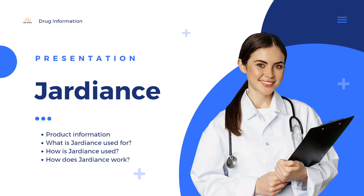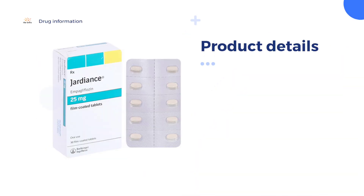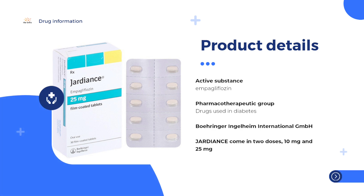Jardiance is a medicine used to treat type 2 diabetes, chronic long-term heart failure, and chronic kidney disease. In type 2 diabetes, Jardiance is used in adults whose condition is not controlled well enough. It is used with appropriate diet and exercise in patients who cannot take metformin, another treatment for diabetes. It can also be used as an add-on treatment to other diabetes medicines.